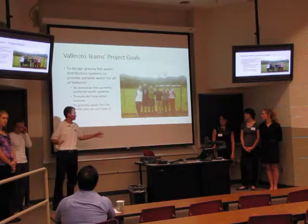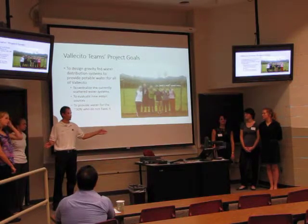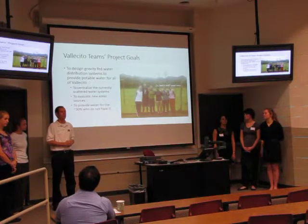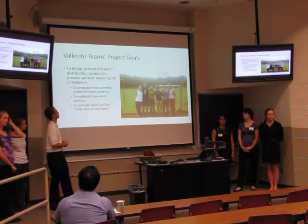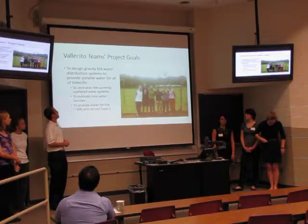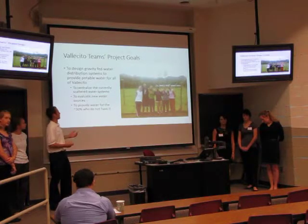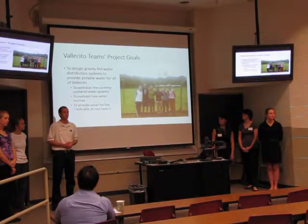Our goal, as two teams, is to design two separate water distribution systems — one for the southern half of the community and one for the northern half. Those would have a design very similar to those here in the States: a main line with two-inch nominal diameter pipe, with service lines branching off to people's houses. That would serve not only residents, but also public facilities, and centralize the currently scattered water systems. Another goal is to evaluate new water sources instead of relying on ones threatened by agricultural activity, and of course, provide water for people who do not have taps in their homes.